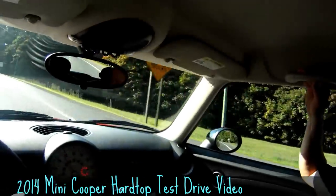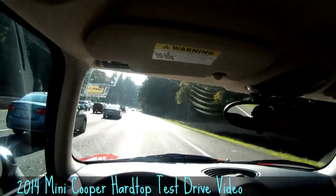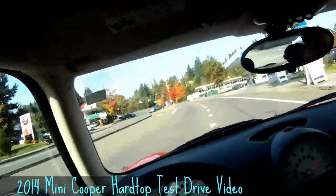How does the car feel? Good? Sporty? Yeah. I notice you're smiling quite a bit. I'm going to show you how that car handles a little more.